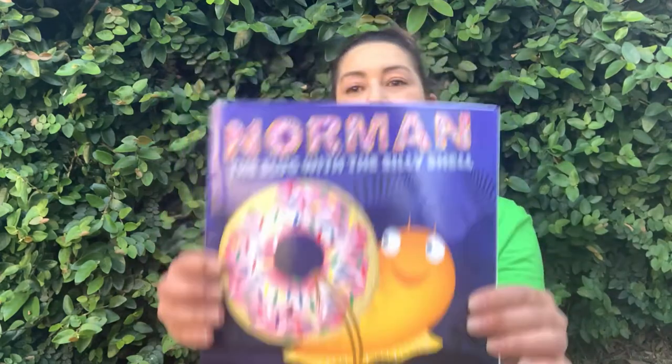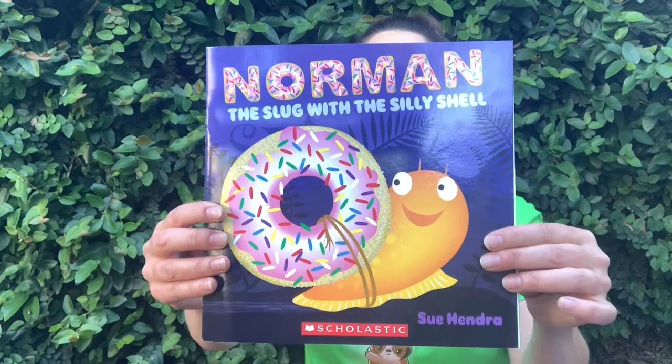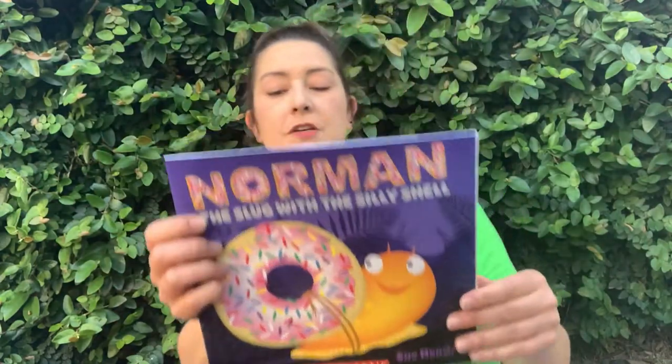Hi guys! Welcome back to Circle Time. Today we're going to read a very silly story because I love silly things and it's called Norman the Slug with the Silly Shell. The author of this book is Sue Hendra. She's also the illustrator — she made the pictures too. So let's see what happens with Norman, the slug with the silly shell.